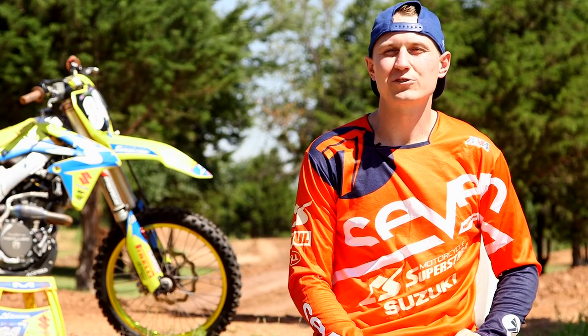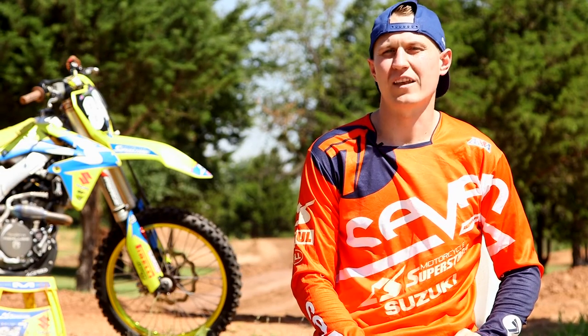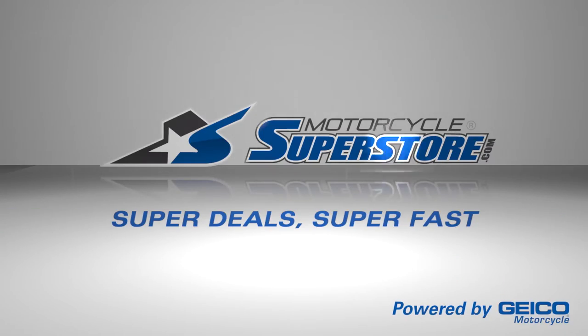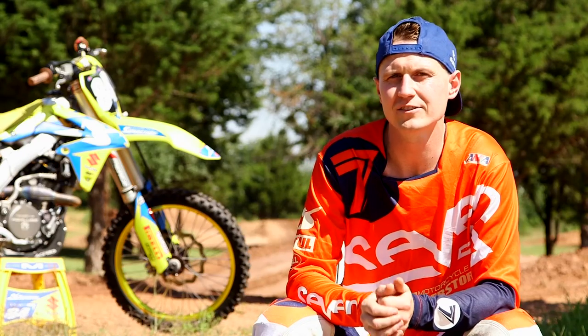Hi, I'm Jimmy Albertson here with Motorcycle Superstore Racing, and we're here to talk about the MX32 tire.